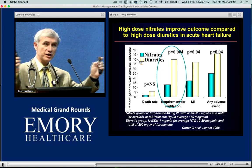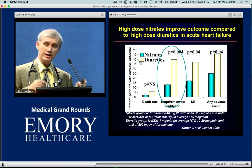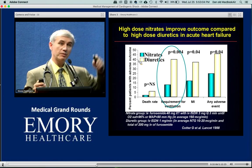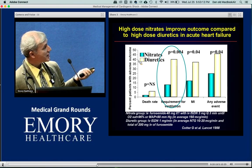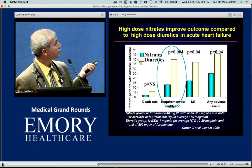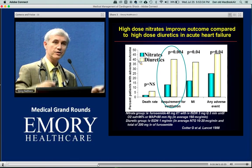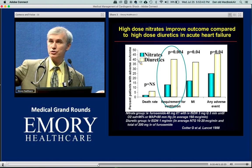High-dose nitro vs. Lasix for flash pulmonary edema presenting to the emergency room: in a study published in the Lancet, about 50% were expected to need the ventilator next day. Everyone got a dose of Lasix and a dose of nitro, then were randomized to double the diuretic or double the nitrate. If you double up on nitrates, only 10% were on the mechanical ventilator the next day, while doubling on diuretics resulted in 35 to 40% — four times worse. So nitrates are great when your goal is to prevent patients from needing mechanical ventilation for acute pulmonary edema, as long as you have enough blood pressure room.